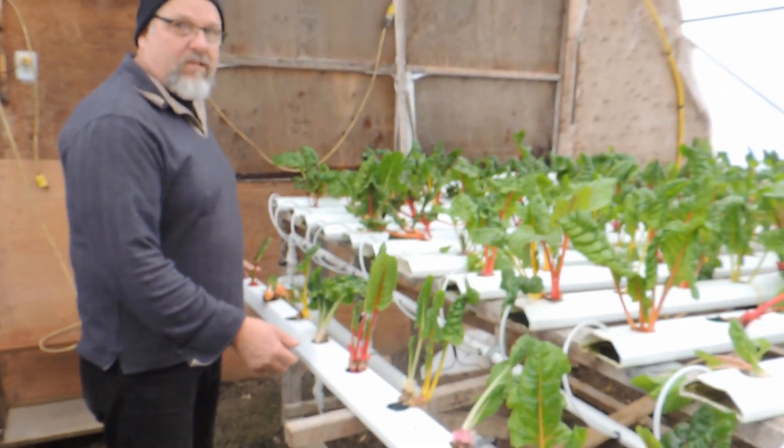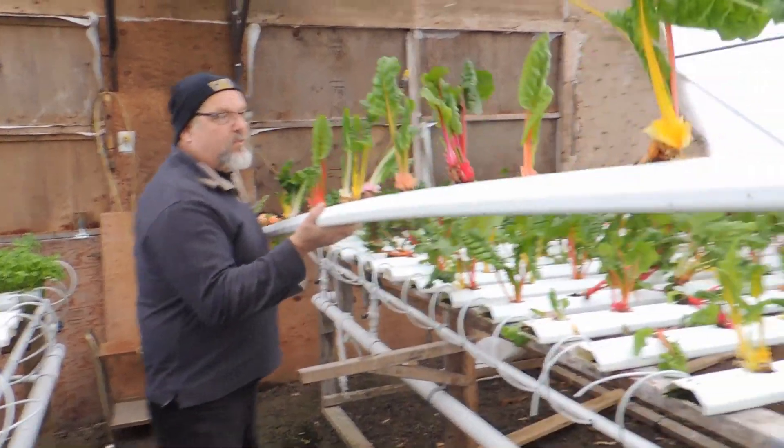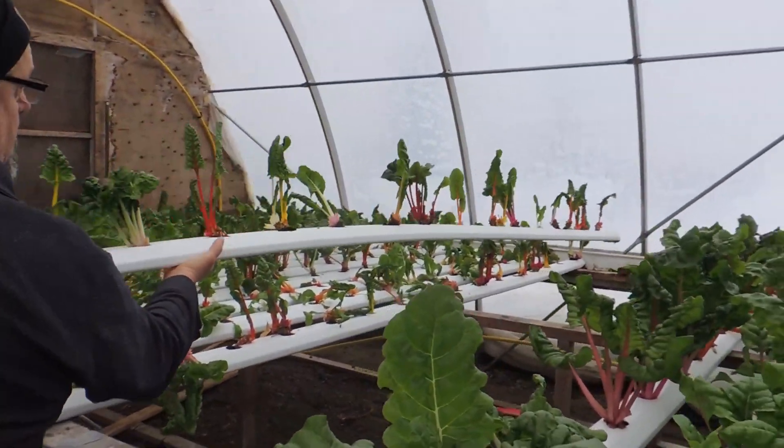It's been a while since we've done an update, so we thought we better give you one on the lettuce under the lights - the trial we're doing. Let's head up to the front and see how easy that is.